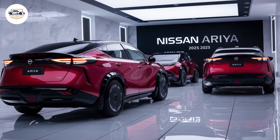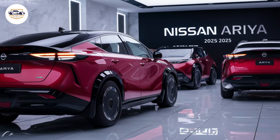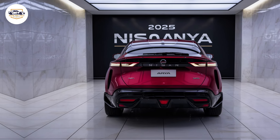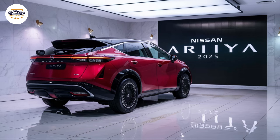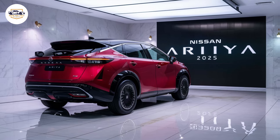Nissan doesn't stop there. Enter the Nismo trim — Nissan's performance division has taken the Ariya and injected it with pure adrenaline. Expect sharper handling, a more responsive suspension, and a sportier driving mode that will put a smile on any driving enthusiast's face.